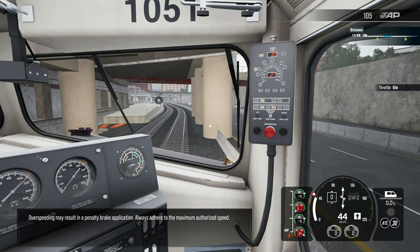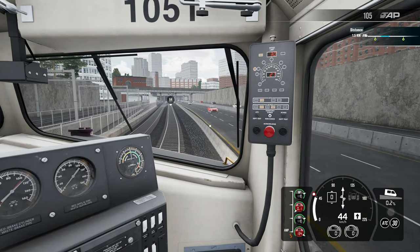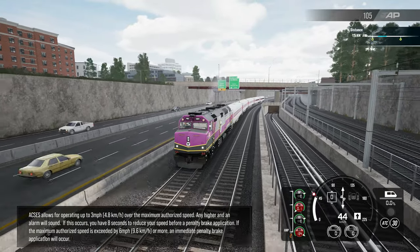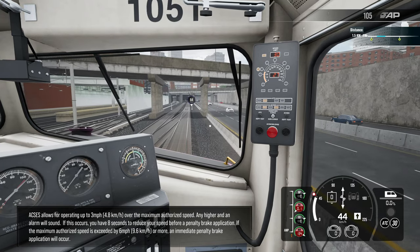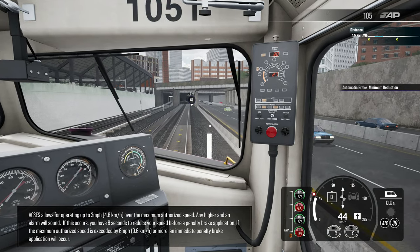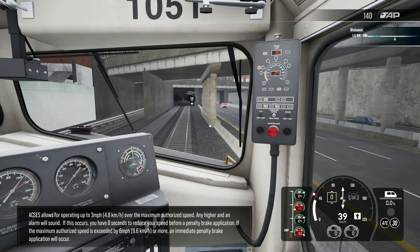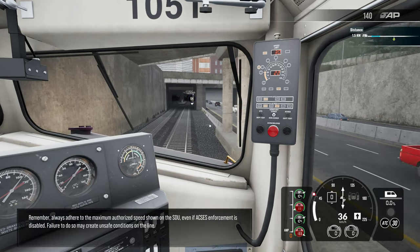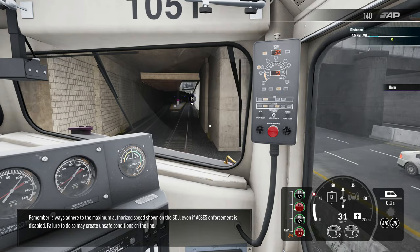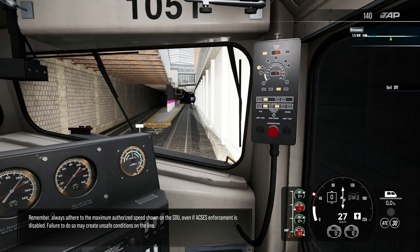Over-speeding may result in a penalty brake application. Always adhere to the maximum authorized speed. ACSES allows for operating up to 3 miles per hour over the maximum authorized speed. Any higher and an alarm will sound. If this occurs, you have 8 seconds to reduce your speed before a penalty brake application. If the maximum authorized speed is exceeded by 6 miles per hour or more, an immediate penalty brake application will occur. Remember, always adhere to the maximum authorized speed shown on the SDU even if ACSES enforcement is disabled. Failure to do so may create unsafe conditions on the line.